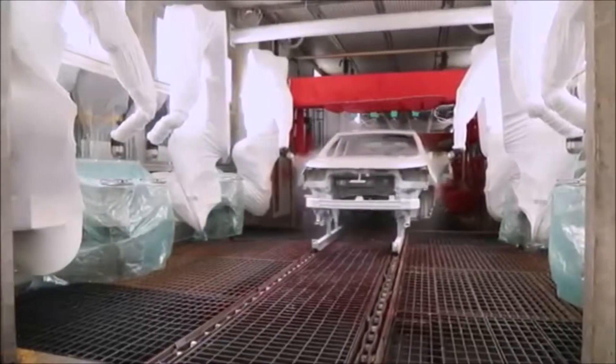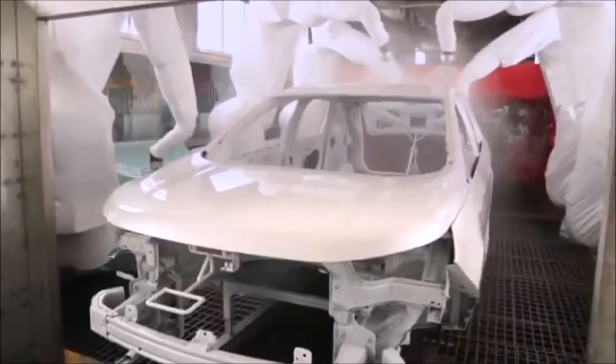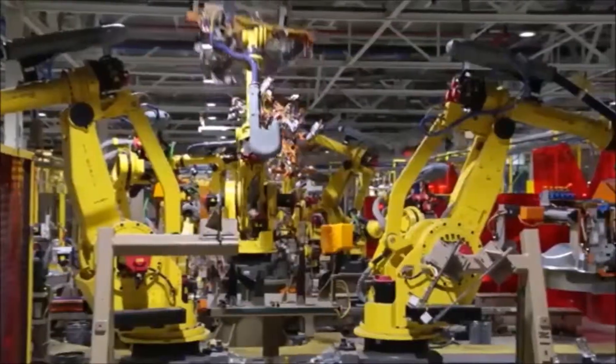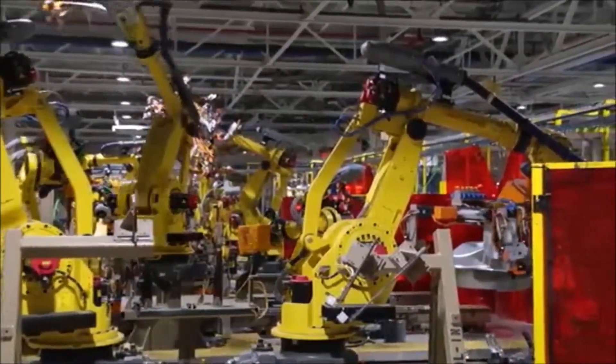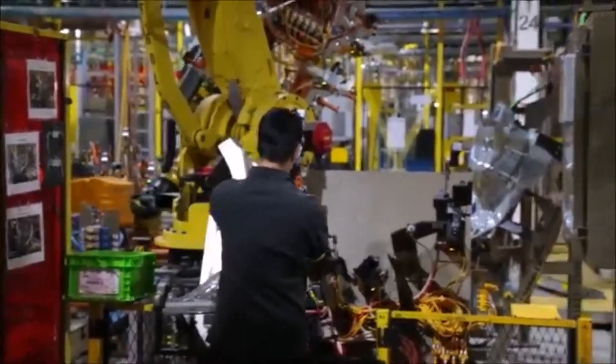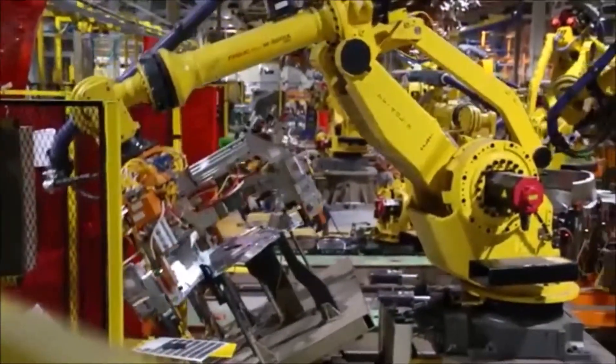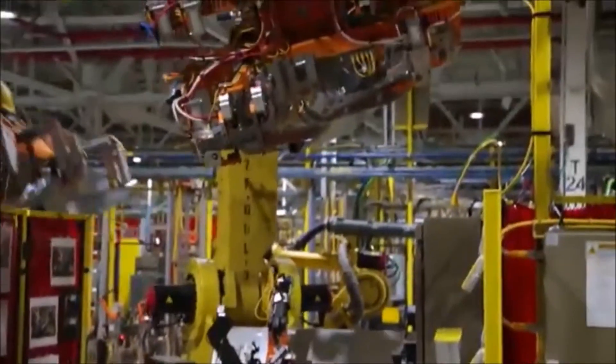We're standing in our new ClearCoat automation cell, where we recently installed six new robots in two booths to improve film build, appearance, and luster of our vehicles. We've also added 250 robots to the system and reprogrammed 1,000 more. These robots are very sophisticated, using next-gen technology. Some of them have vision systems that allow for very precise accuracy and repeatability, providing us with the best quality that we've produced.